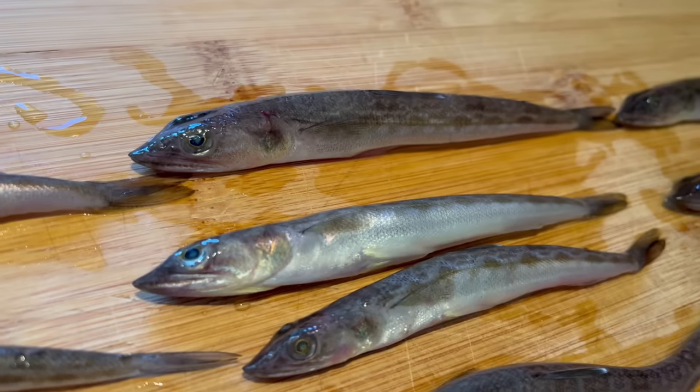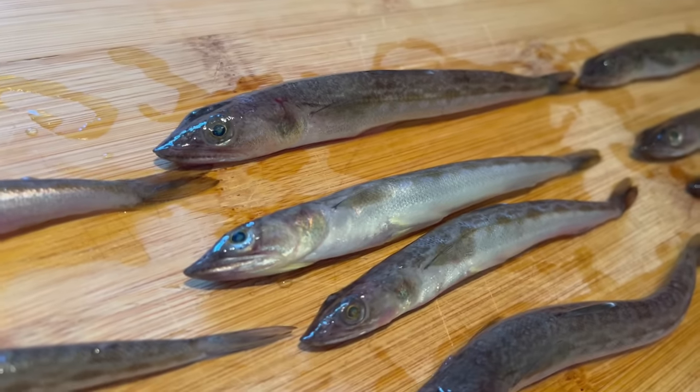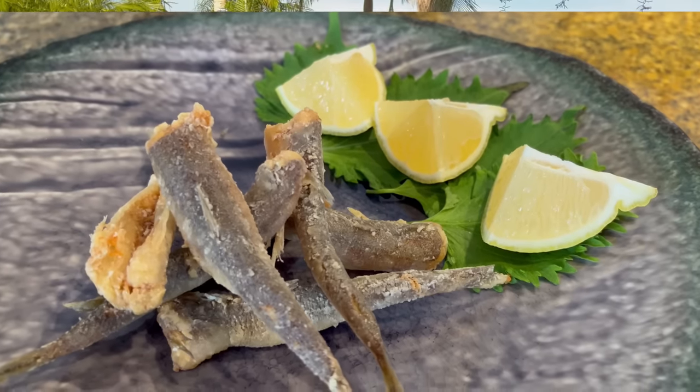Oh my god guys — lizardfish. Seriously, this is so good. You know, talking about expectations — you never hear of anybody eating lizardfish, at least I haven't. You don't see people eating it on YouTube or Instagram. It's not on anybody's foodie blog, that's for sure. So I actually wish I had made more — that's how good it is. You put this over rice with some sauce, that's a meal right there.